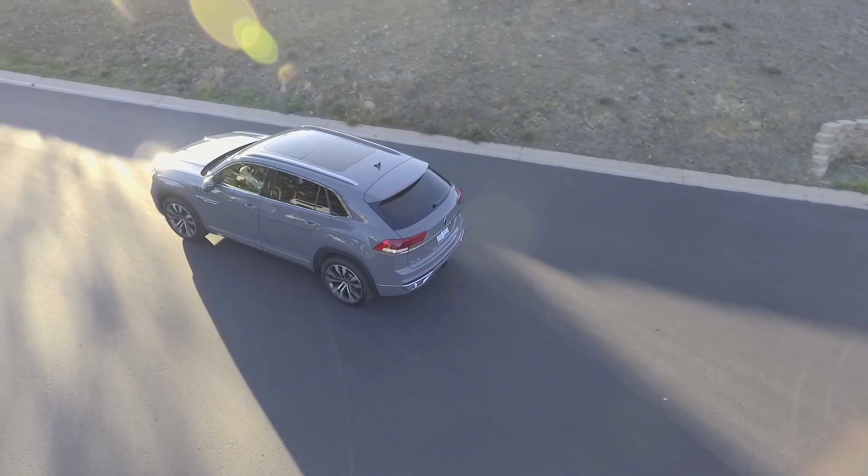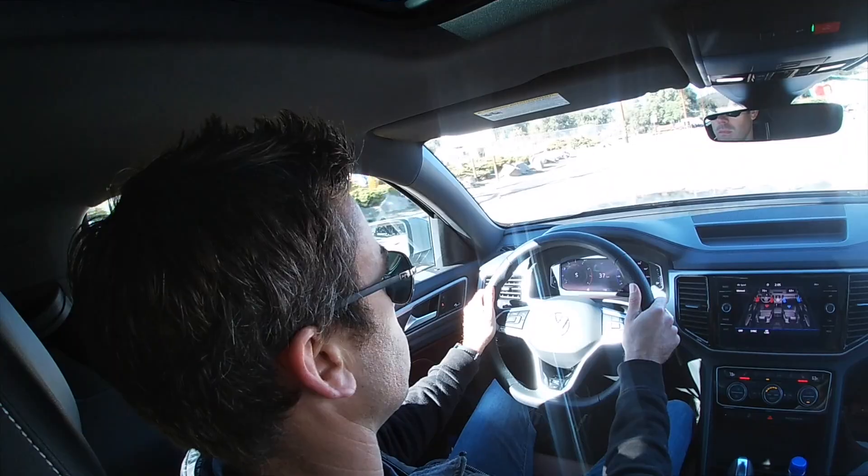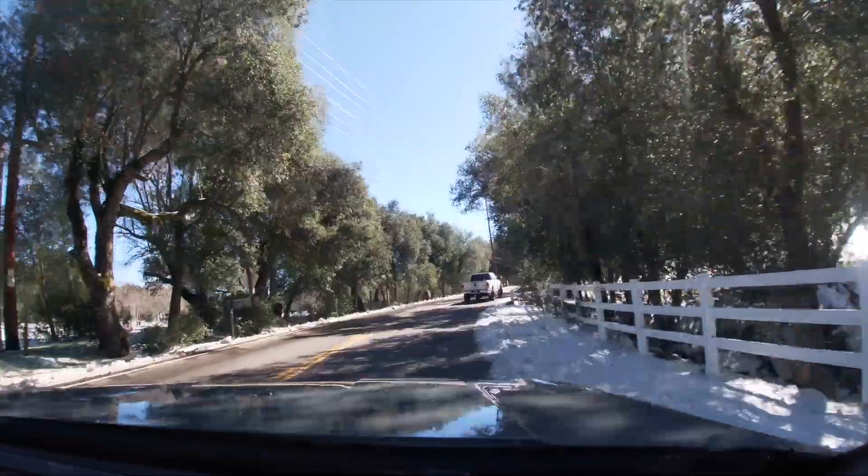The 2020 Volkswagen Atlas Cross Sport is such a cool car. We're having so much fun taking it on these windy roads and it drives so smooth. We're going to go up here, get some lunch, get some pie, and go play in the snow — it's going to be so much fun.